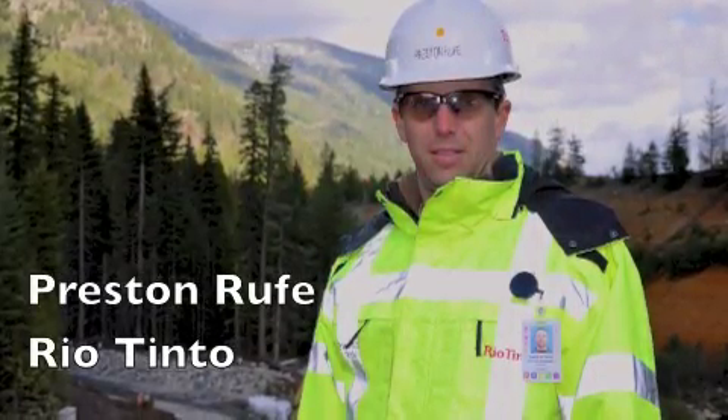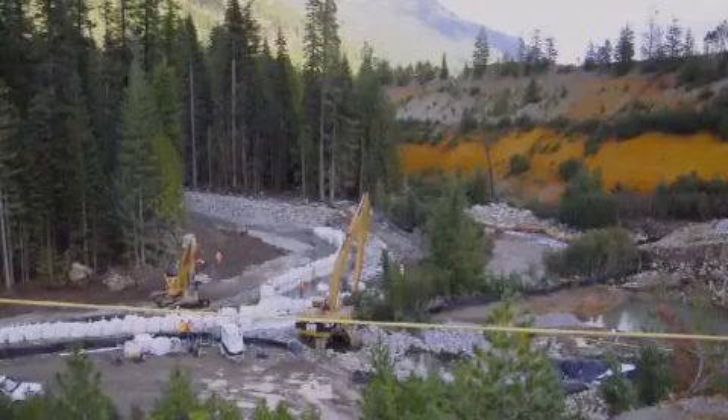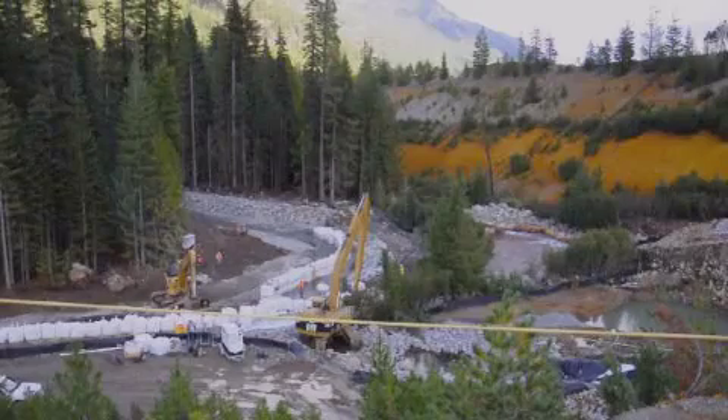My name is Preston Rupp. I'm a construction manager for Rio Tinto working on the Holden Mine remediation project. I'm going to talk a little bit about what you're observing in the screen in front of you.